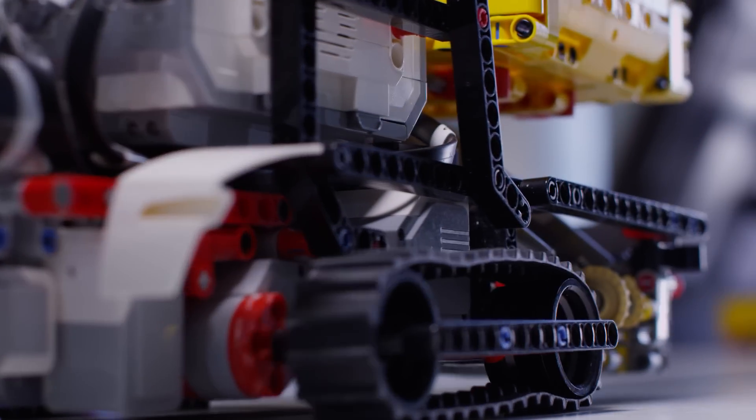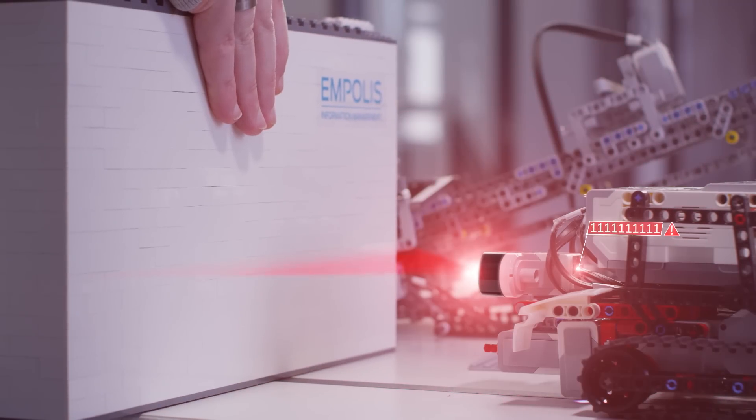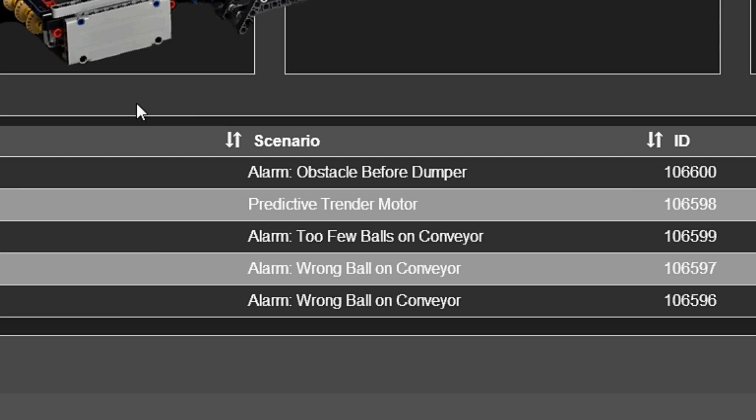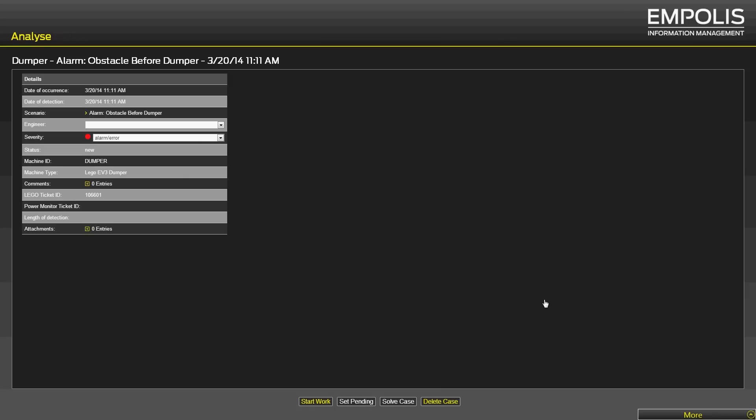Naturally, unexpected disruptions cannot be eliminated entirely. In such cases, it is decisive to immediately know just what has happened and what suitable steps can be taken to remedy the situation. For this, the automated capabilities offered by smart service software are needed.